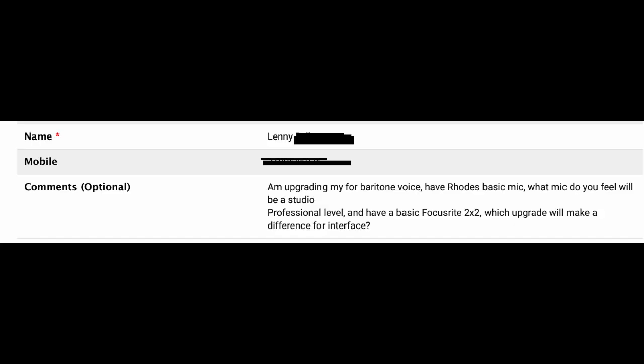It's from Lenny and he says, I'm upgrading for my baritone voice. I've got a Rhodes Basic mic. What mic do you feel will be at a studio professional level? And he's also got a basic Focusrite 2x2 — which upgrade will make a difference for the interface? It sounds to me, Lenny, like you've got either a Rode NT1A or a Rode NT1.